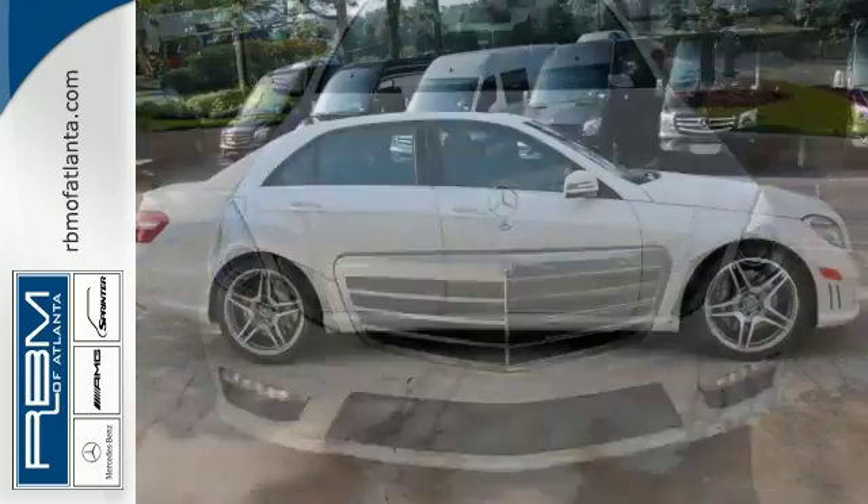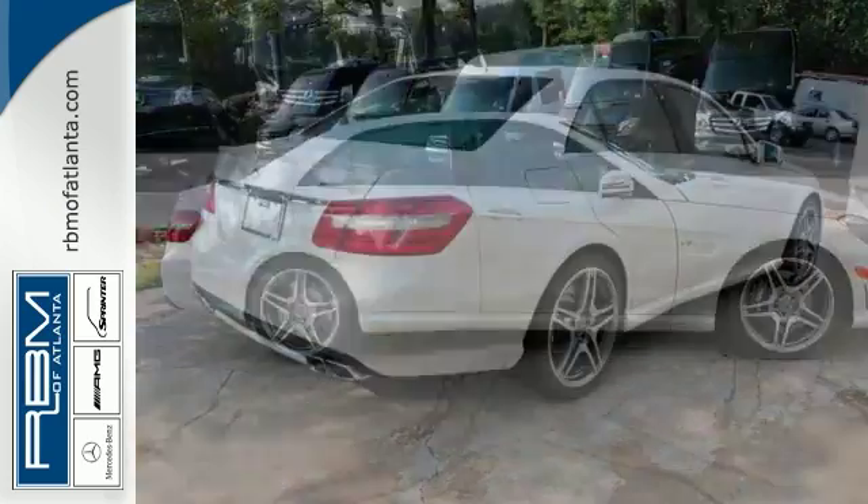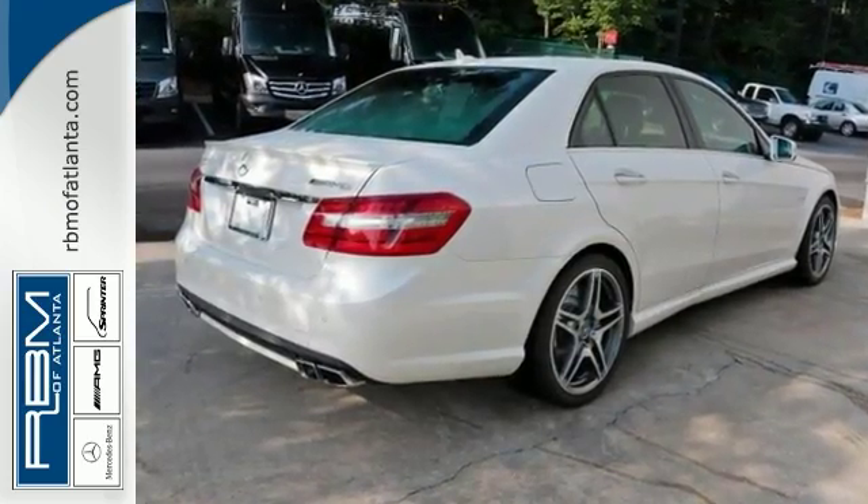And with rain sensing wipers and a backup camera, this Mercedes-Benz won't be here for long. Come in for a test drive.